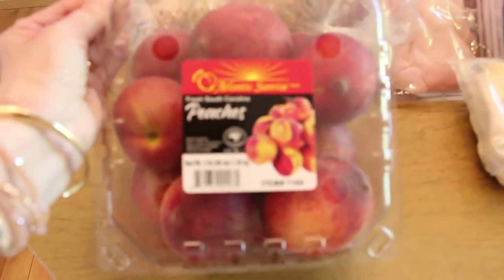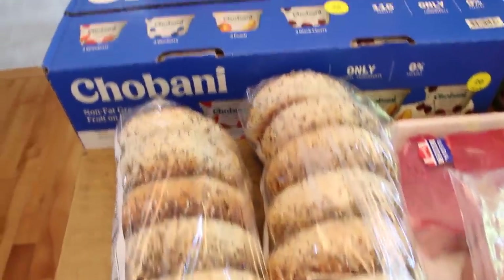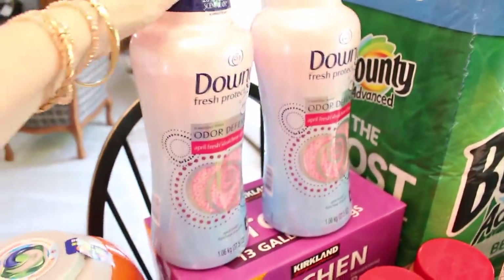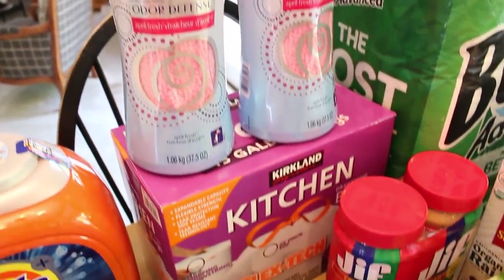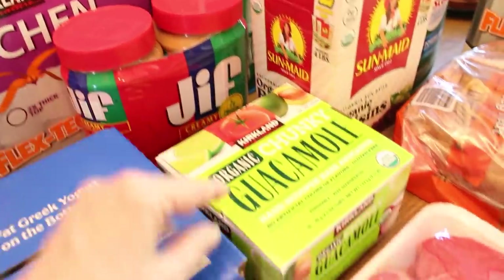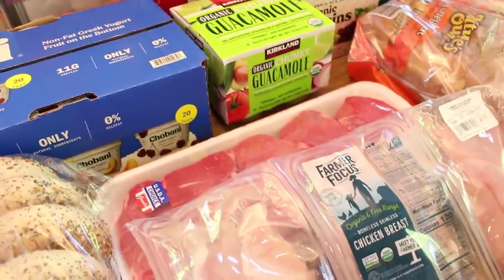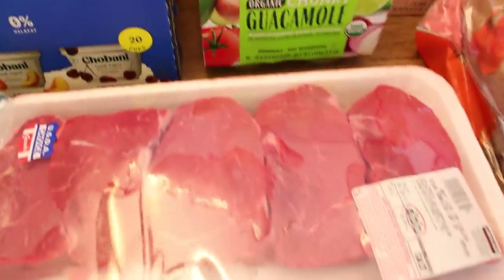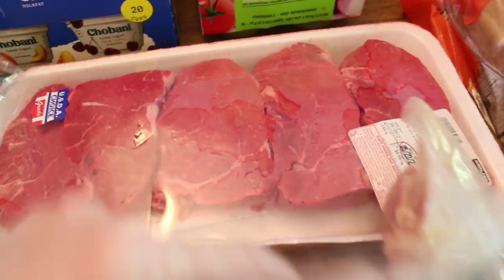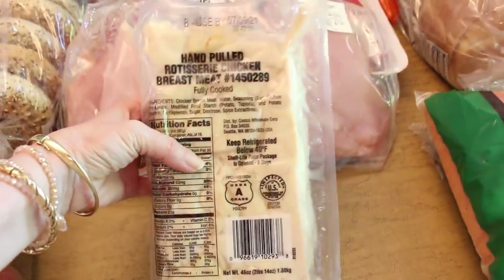To start us off, I got a package of these beautiful peaches — they looked really delicious. I have two bags of everything bagels, a case of Greek yogurt, and a container of Tide Pods. I also bought two of the Downy Unstoppables — they are my favorite. I have a box of kitchen bags, some smooth peanut butter, and a package of small guacamoles. For meat, I got a package of top sirloin steaks, a package of chicken breast, and my favorite rotisserie chicken.